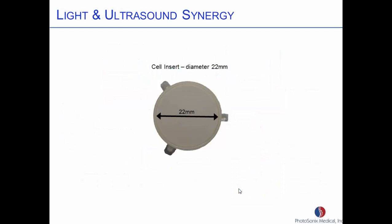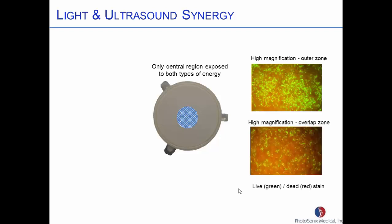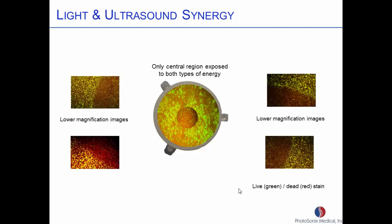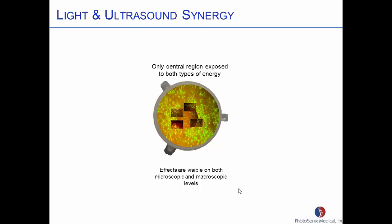There's a large cell culture insert, 22 millimeters in diameter — that's how big the blue light extended, and this is how far the ultrasound extended. So on the surface, only in the central region do we get both types of energy. When you do the exposure and then look at it, you stain it for live-dead and look at it under a fluorescence microscope. Where it's alive you get lots of green, and where it's killed you get lots of red. When we actually did the experiment, we could get the border and we could actually see a dead zone in the middle. The effects were visible both at the microscopic and macroscopic level.